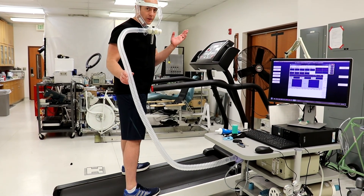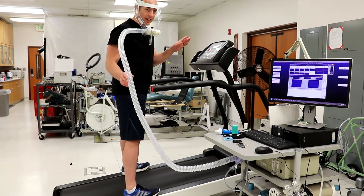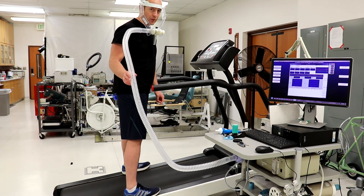I'm going to do the same speed and same incline as Jessica, and let's see if I end up with the same VO2 as her.